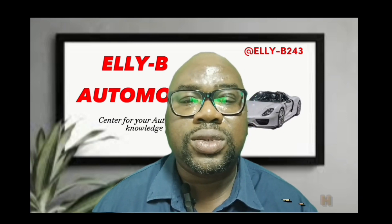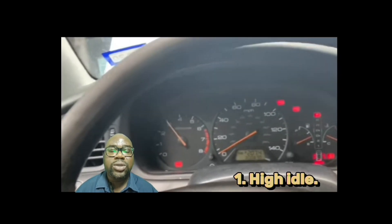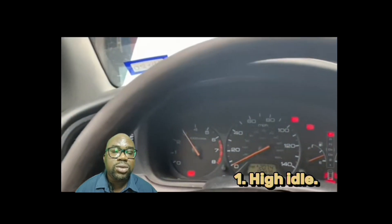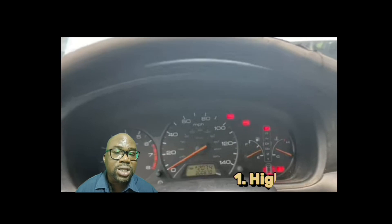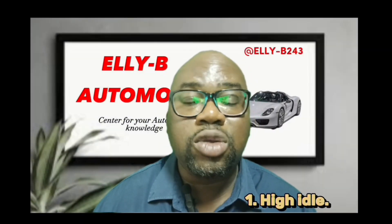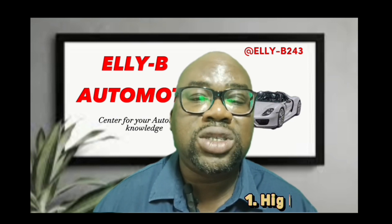Sign number one: when you start your vehicle and you notice that the idle is very high — not that it's a rough idle — but the vehicle is idling at between 2,000 to 3,000 RPM, steady. That is one of the signs.